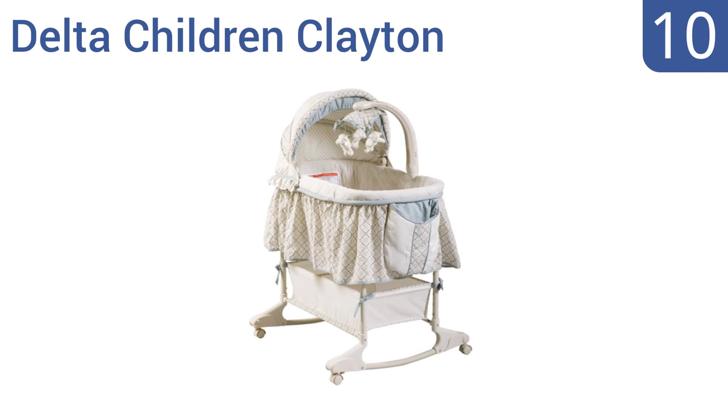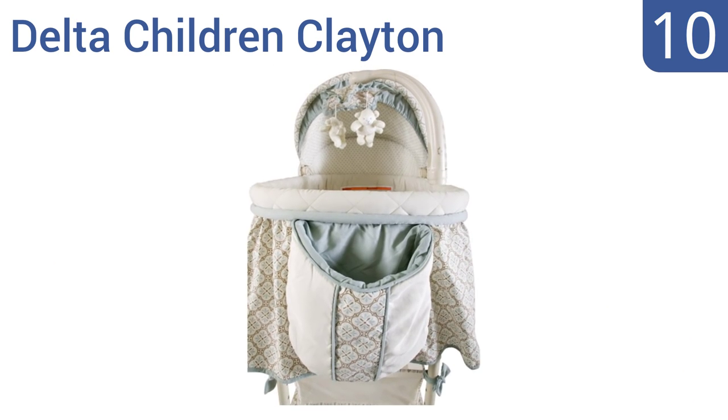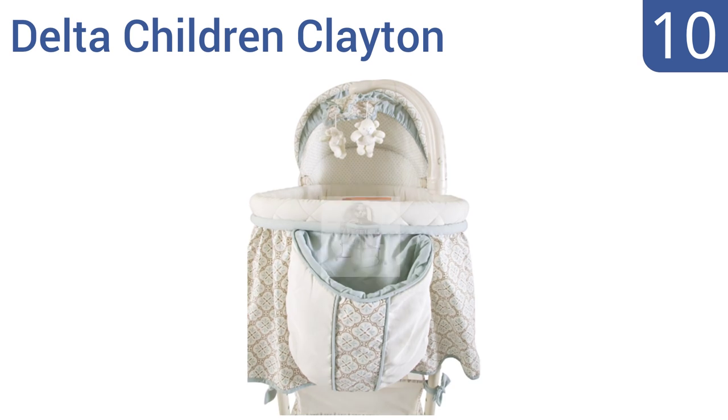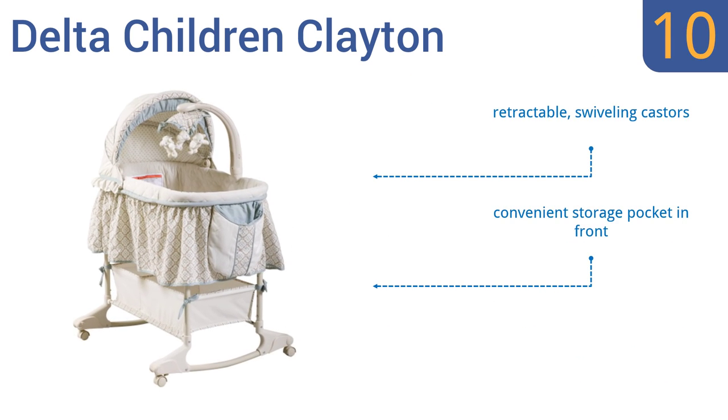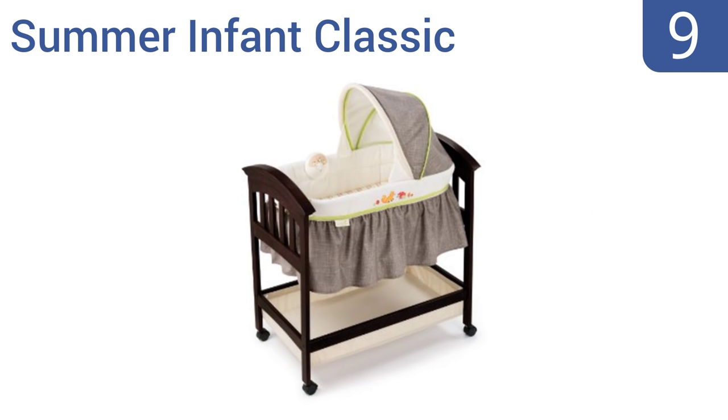Starting off our list at number 10, the Delta Children Clayton features a rocking base with locking wheels. The electronic mobile has a handy remote control and multiple height options. The mobile attaches to the side and can be used without the canopy. It comes with retractable swiveling casters and a convenient storage pocket in the front. However, replacing the batteries is difficult.